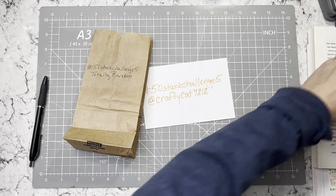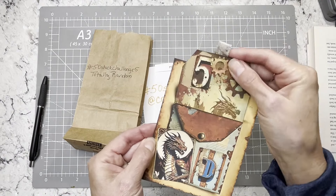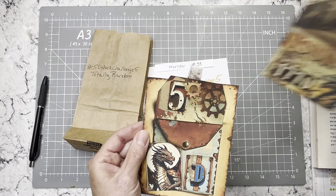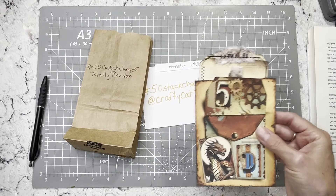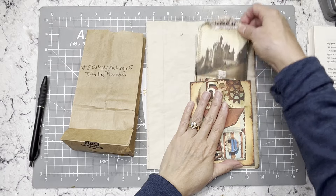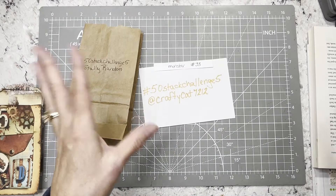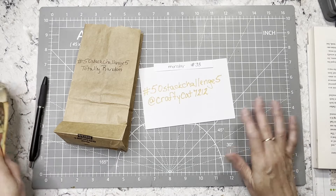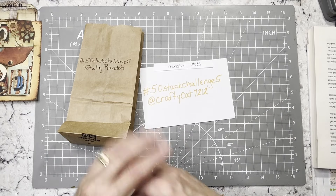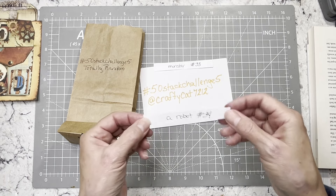For example, last week prompt number 33 was 'monster,' and for monster I chose a dragon and made this piece of ephemera using my Dragon Rider kit. It comes out of here entirely, and then there's another tag that attaches to a journal page. You can put it in the corner or the middle — however you decide. You can interpret these however you want; there are no 50 Stack Challenge police. It's just a fun way to use different things and build up your ephemera.